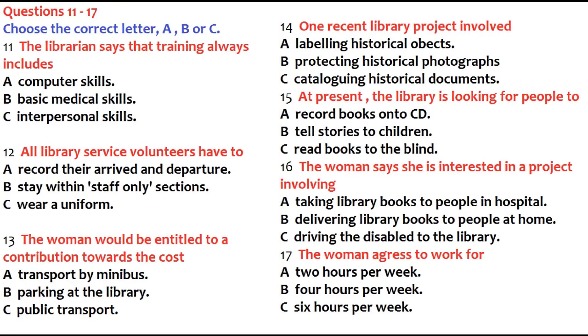You will hear a conversation between a senior librarian and a woman interested in working at the library. First, you have some time to look at questions 11 to 17. Now listen carefully and answer questions 11 to 17.